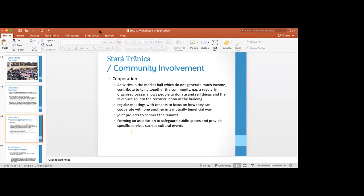The cooperation is the central point that organizes all activities in the market hall. They have regular meetings with all tenants to focus on cooperation and how they can benefit each other. They do collaborative projects with tenants and events, and started as an association to make sure they work for the public interest.